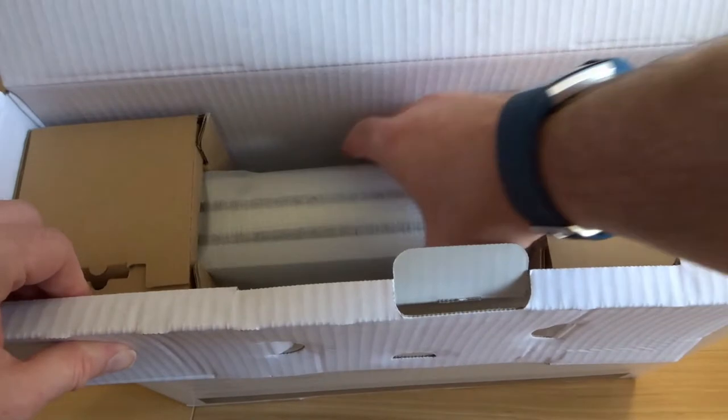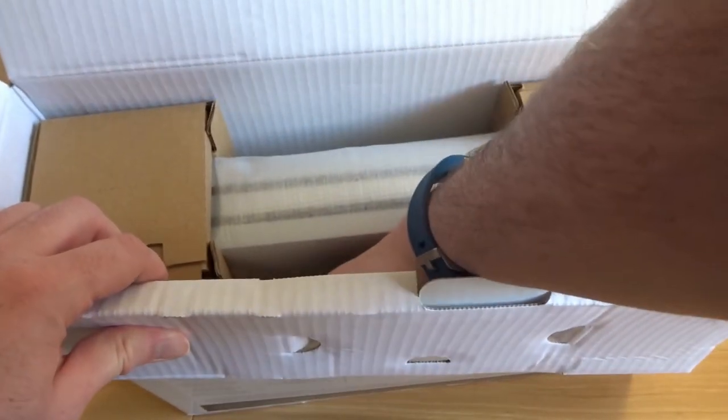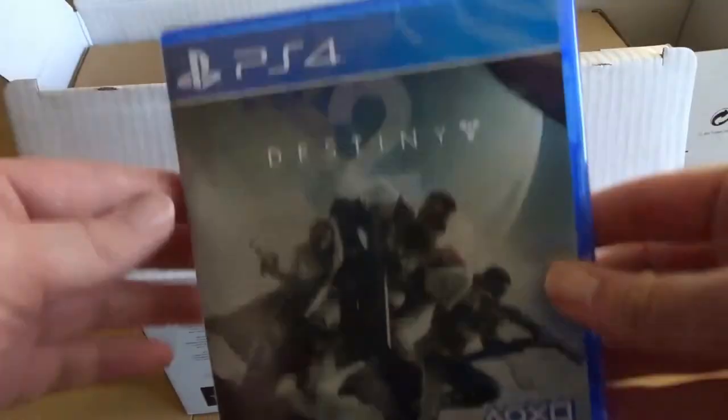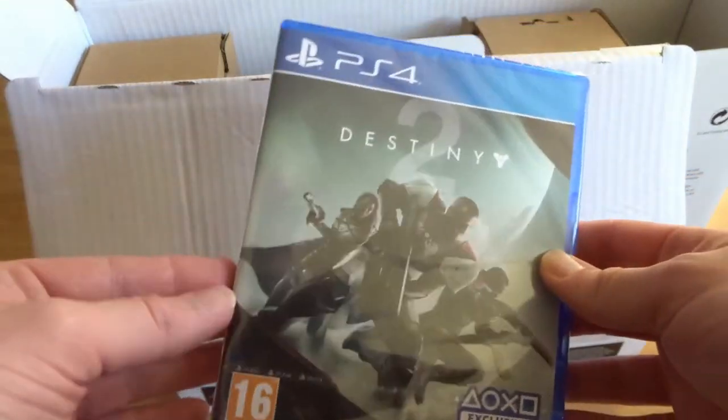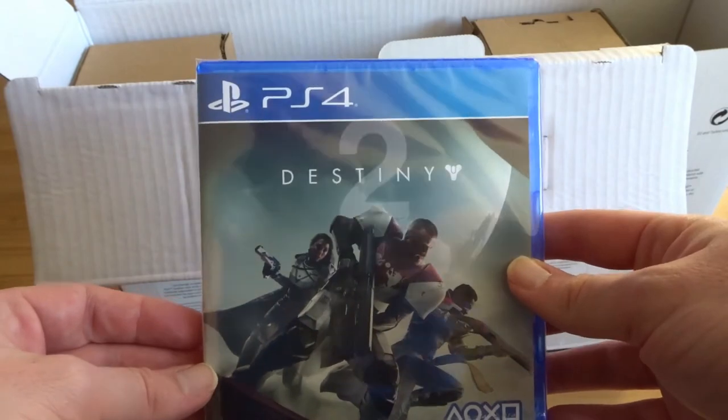Let's get into the good stuff. It's actually a physical copy of Destiny 2 — I thought it would have just been a download token, but that is pretty cool.